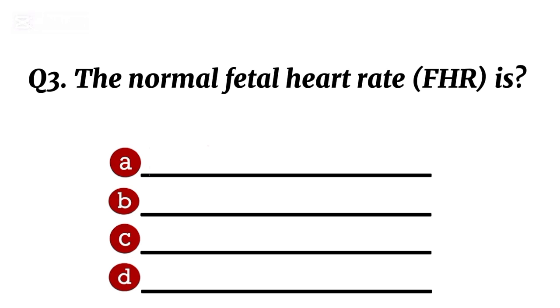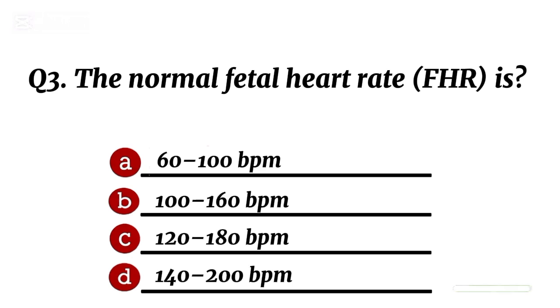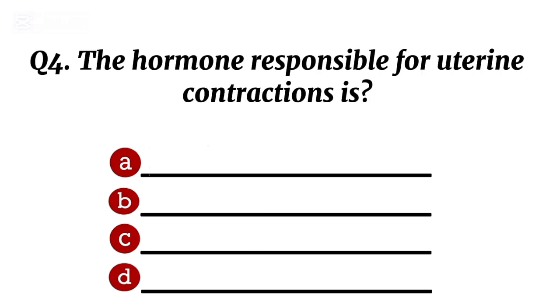Question 3. The normal fetal heart rate (FHR) is... Correct option B: 100 to 160 BPM.